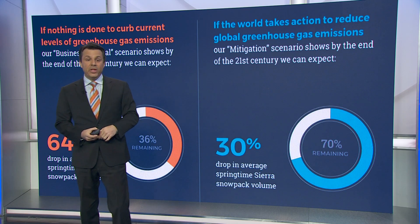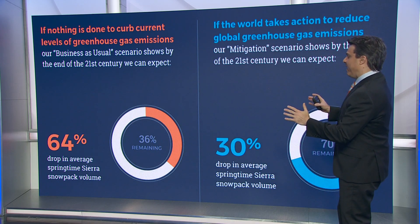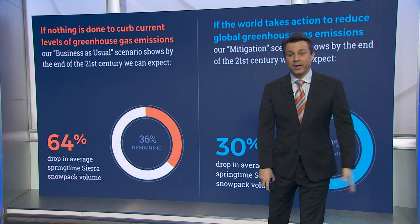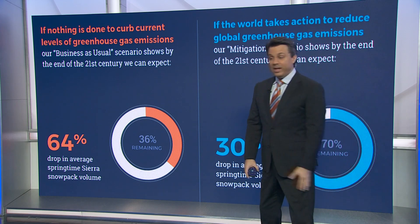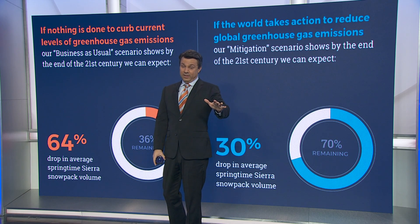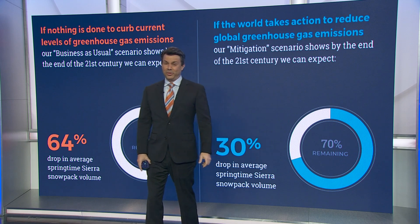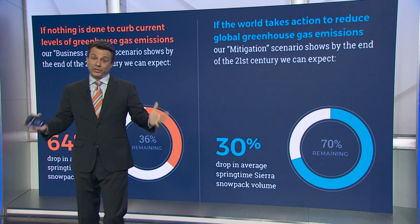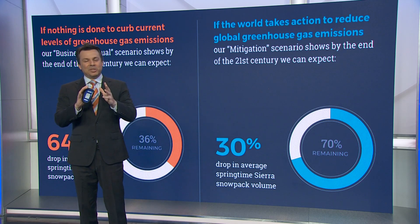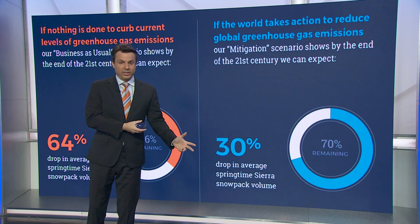Here's another way of looking at it. If we measure the drop in average springtime Sierra snowpack volume — how much of the snowpack do we want to lose — if we do nothing, we lose 64% of it. We've already lost about 20%. But if we do nothing by 2100, we could lose 64%. Imagine what the really dry years and dry stretches could look like under that scenario. If we act in a meaningful way, we're still likely going to lose more snowpack, but it's a more manageable 30% loss.